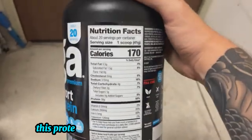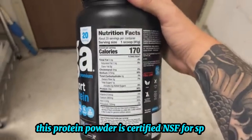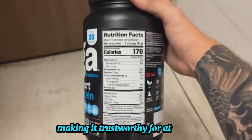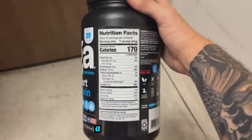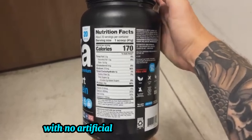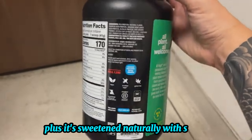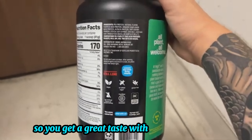Clean ingredients. This protein powder is certified NSF for sport, ensuring it's free from banned substances, making it trustworthy for athletes. It's also non-GMO, vegan, and gluten-free, with no artificial flavors or preservatives. Plus, it's sweetened naturally with stevia, so you get a great taste without added sugars.